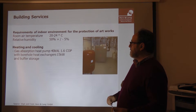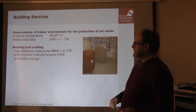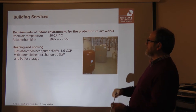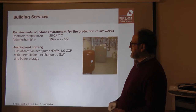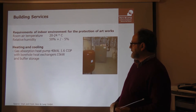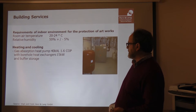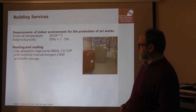Achieving passive house standard in the technology is not so difficult to solve, because you already need very efficient technology for heating, cooling, humidification and dehumidification. The heat comes from a gas absorption heat pump with 40 kW, and a borehole heat exchanger providing 15 kW — consisting of three boreholes each 100 meters deep.